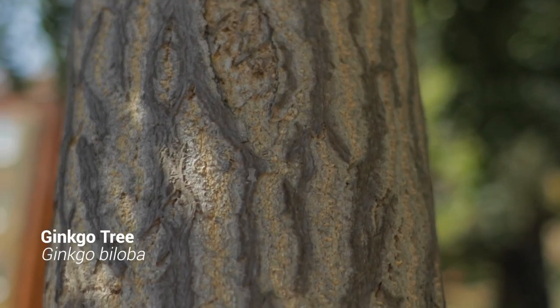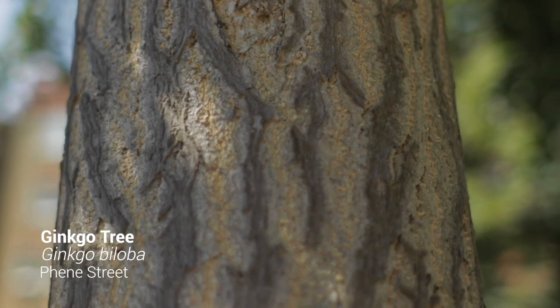This is a ginkgo. Ginkgos come from East Asia. What's really interesting about them is that they're in the fossil record from 270 million years ago, so they predate dinosaurs. One in Hiroshima survived the atomic bomb. One urban forester in London described them to me as bulletproof, because they've outlived all the pests and diseases that might come along to get them.